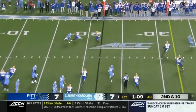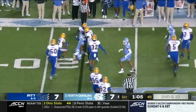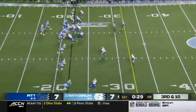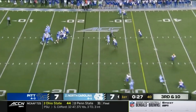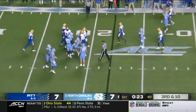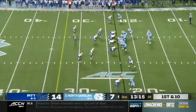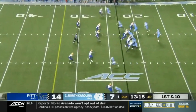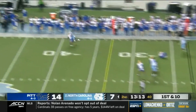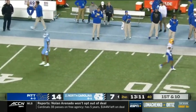Out in the backfield, this is Downs. Slips and is able to get back to the original line. May trying to elude the pressure and cannot get away from Tyler Bentley. May trying to loop it down the field. A lot of contact with Woods and Antoine Green. Incomplete.